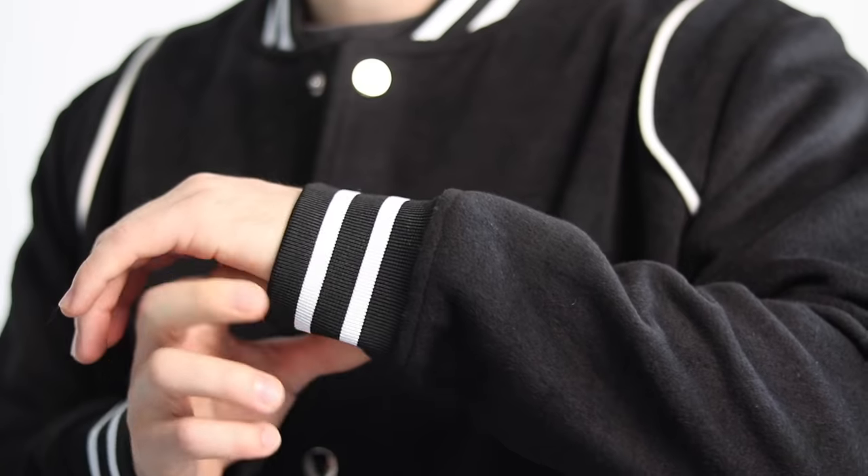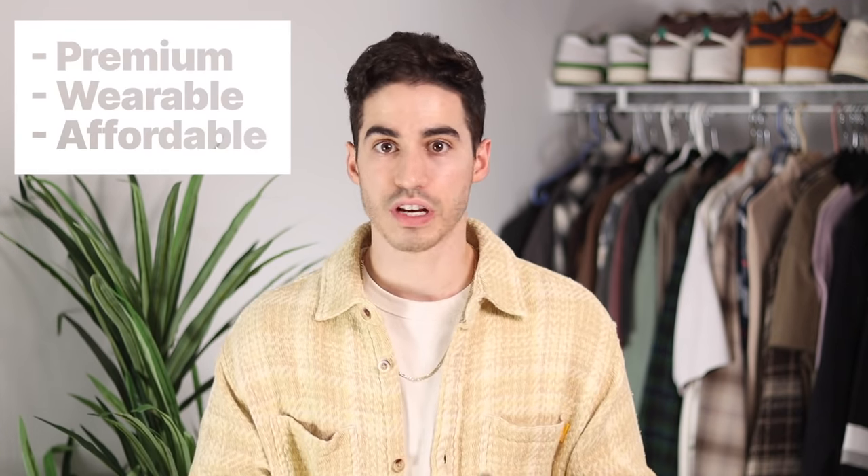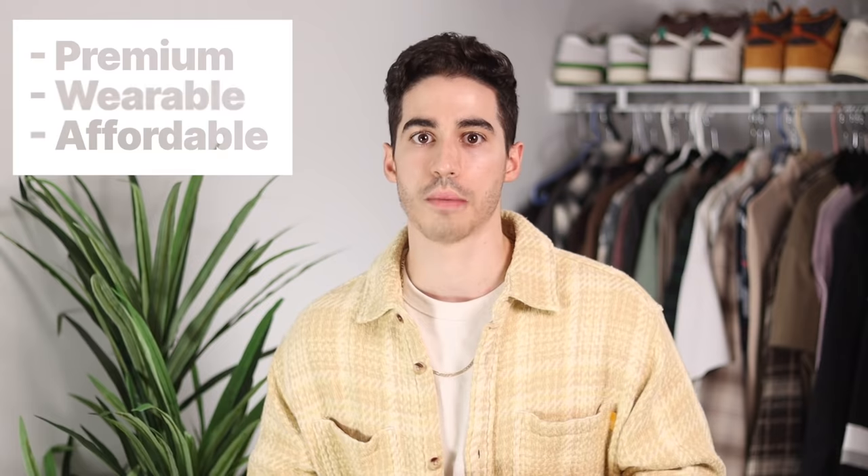In this video we are going to be looking at the very best fall jackets to wear this year. Let's kick it off with number one: varsity jackets. I've broken this down into three categories — premium jackets, everyday wearable jackets, as well as some budget options.